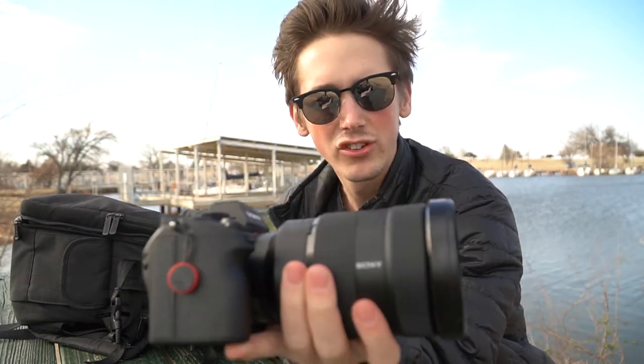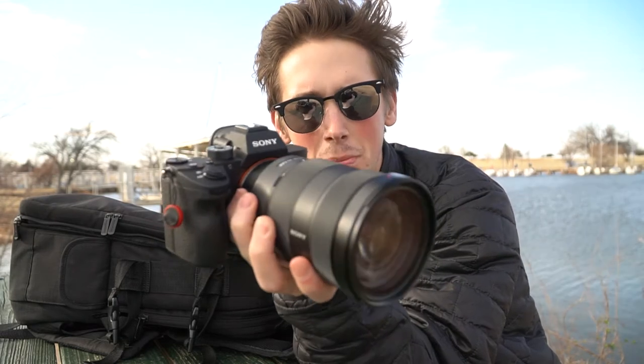This is the Sony a7R Mark III with the 24-70mm f/2.8 G Master by Sony. It is a beast — it is a full-frame camera, 42 megapixels, 120 frames per second in 1080p with some 4K action. It is going to be a beast of a camera. We just got it and I'm super excited to use it — this is gonna be the first photo shoot I filmed with it.